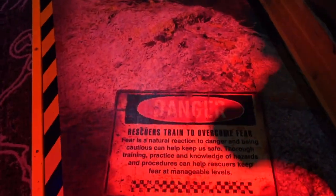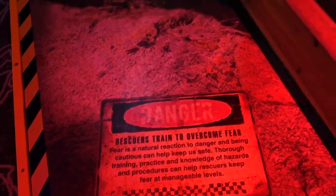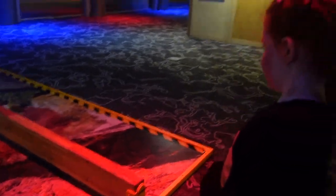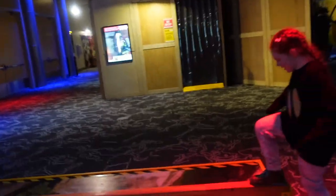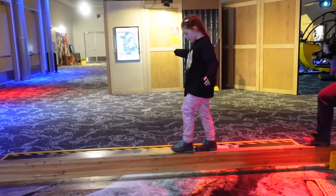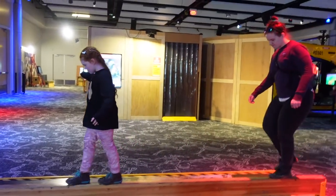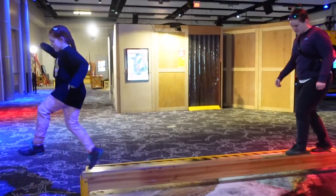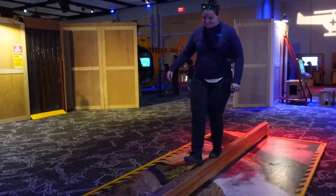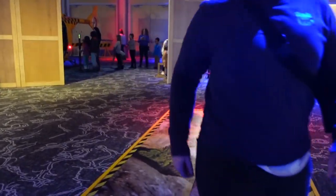It says rescuers train to overcome fear and they've got to walk the plank. Are you going to walk the plank? I made it! She's going to make it. Here we go — here comes the paramedic!